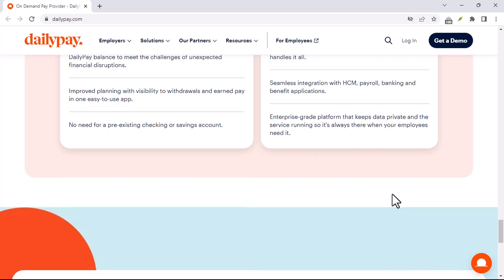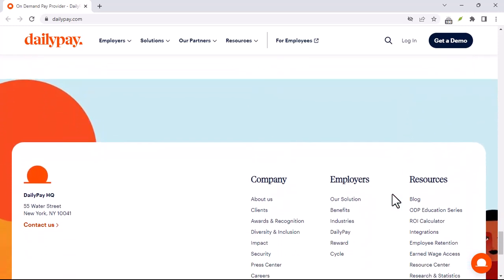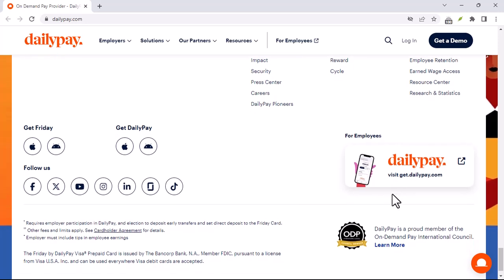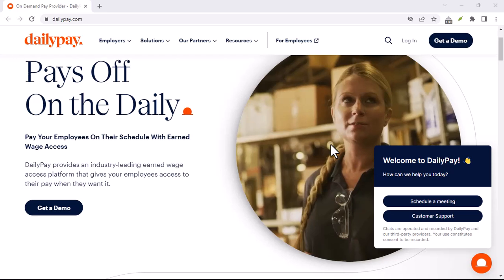First things first, DailyPay is not a standard part of every company's benefits package. It's something that employers choose to offer their employees. So the first step is to check if your company actually provides DailyPay. If they do, then you can start exploring how it works.